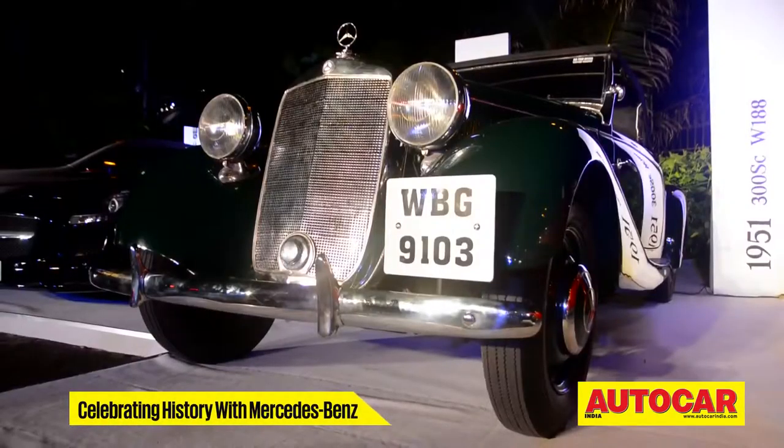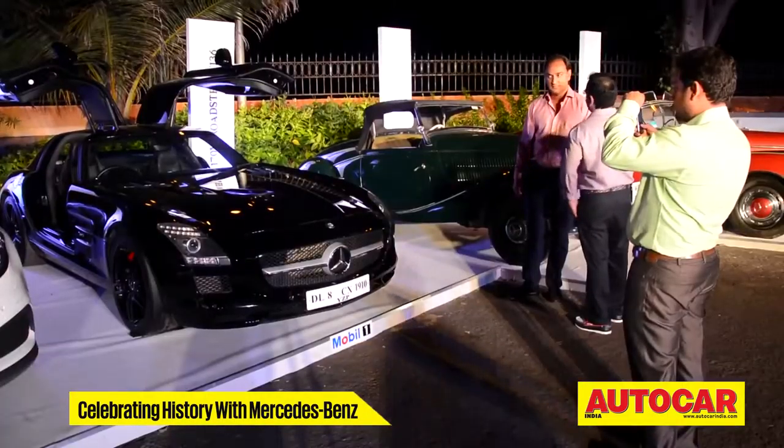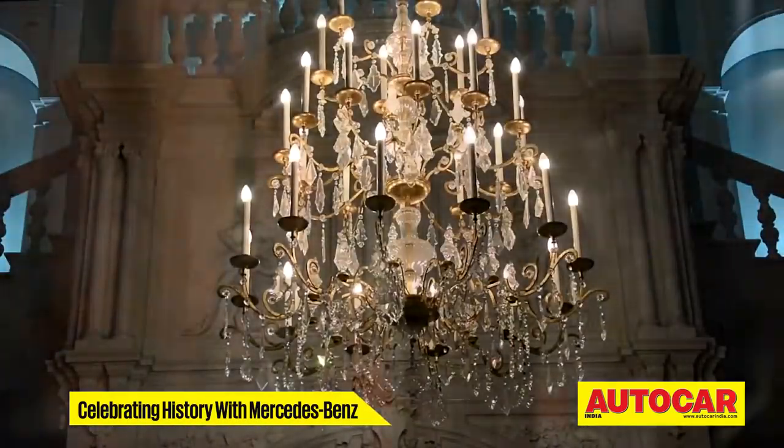Pontons, pagodas, fintails and even a Unimog. History had come alive for auto enthusiasts. And while these vehicles certainly had everyone's attention, there was more to be explored.